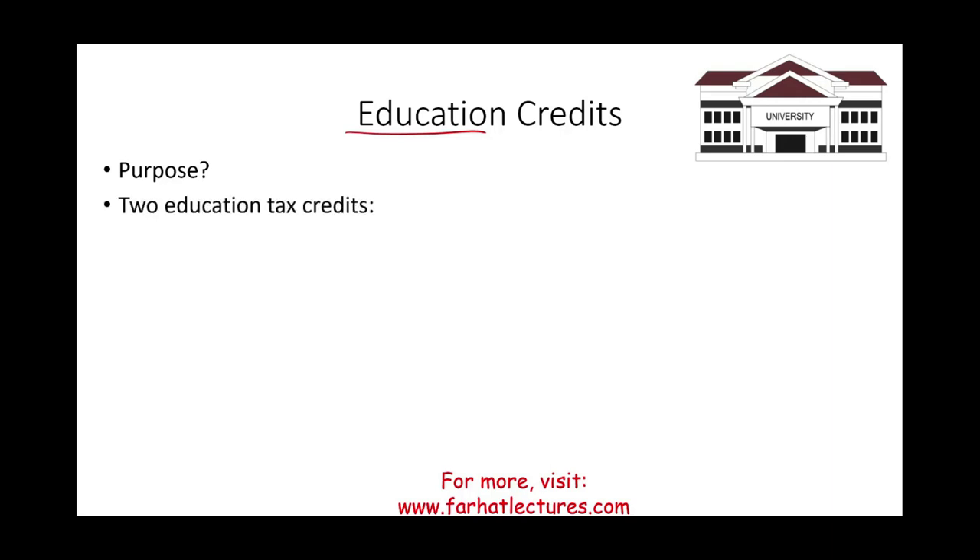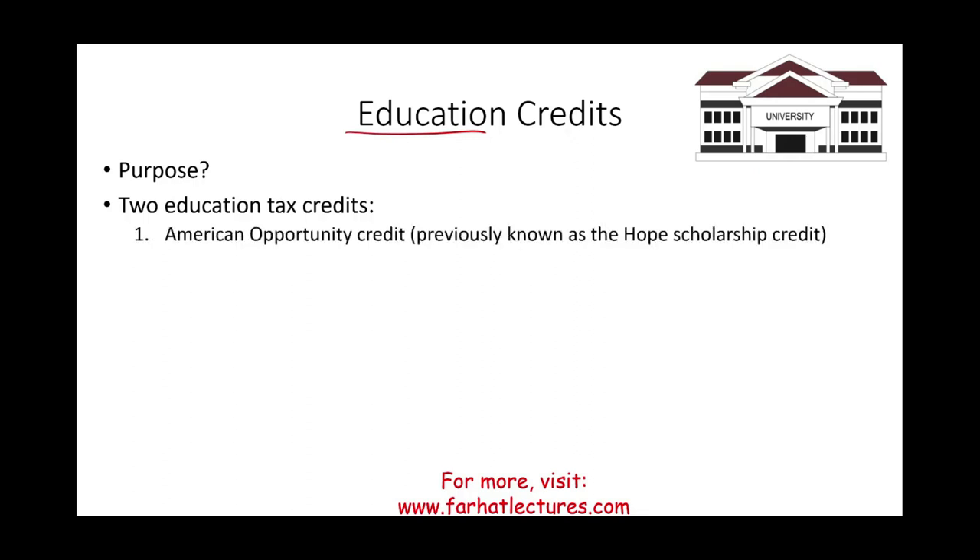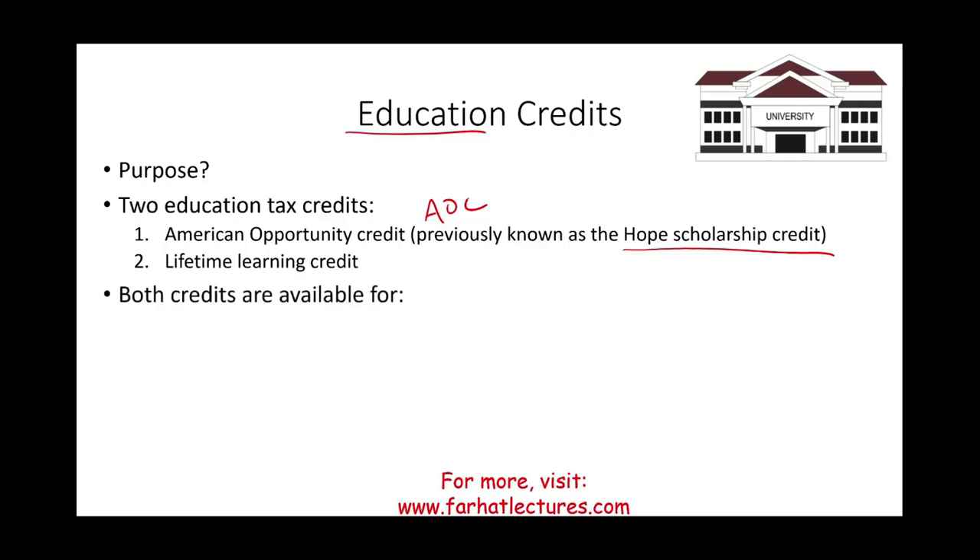We have two education tax credits to be familiar with. The first is called the American Opportunity Credit, abbreviated as AOC — previously known as the HOPE Scholarship Credit. The second is the Lifetime Learning Credit. Both credits are available for qualified tuition and related expenses.